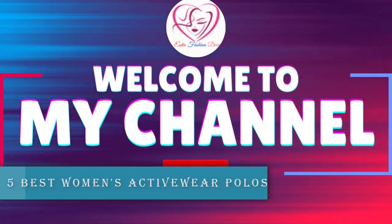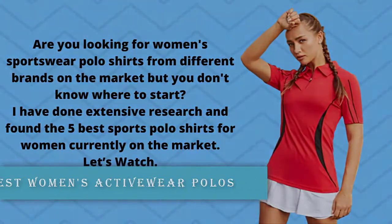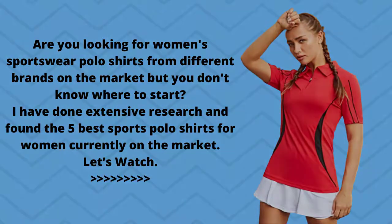Hello dear, welcome to my channel. Are you looking for women's sportswear polo shirts from different brands on the market, but you don't know where to start? I have done extensive research and found the 5 best sports polo shirts for women currently on the market. Let's watch.